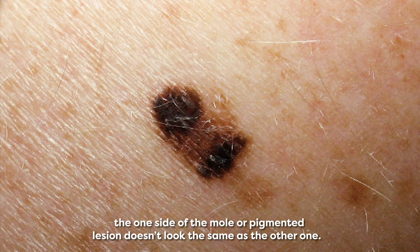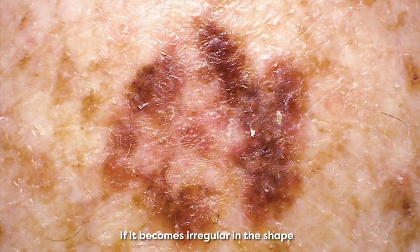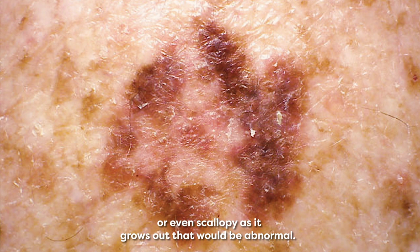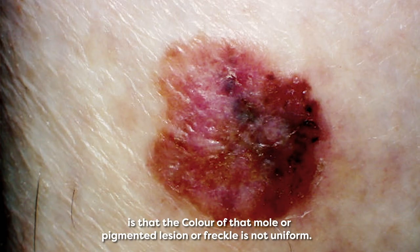The A is for asymmetry — one side of the mole or pigmented lesion doesn't look the same as the other. The B is for border: if it becomes irregular in shape or even scallopy as it grows out, that would be abnormal. C means the colour of that mole or pigmented lesion or freckle is not uniform.